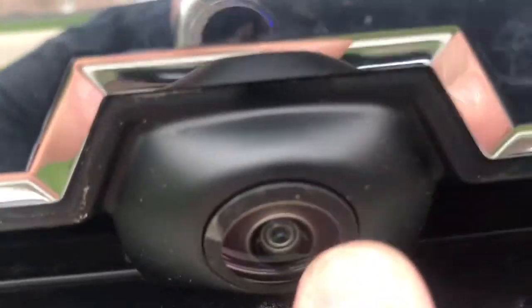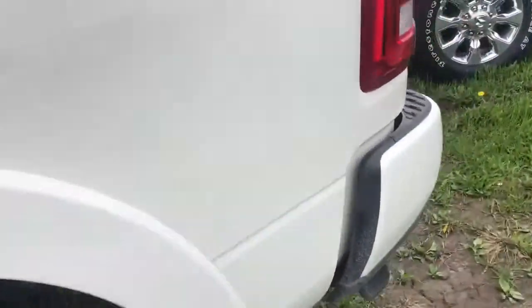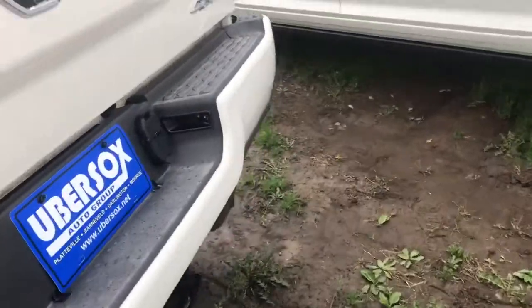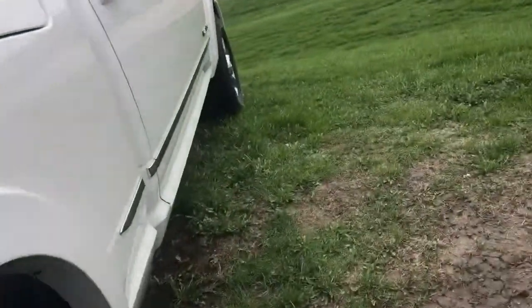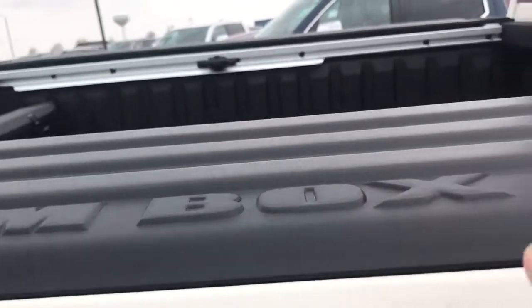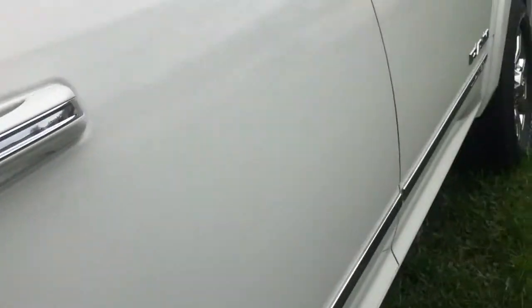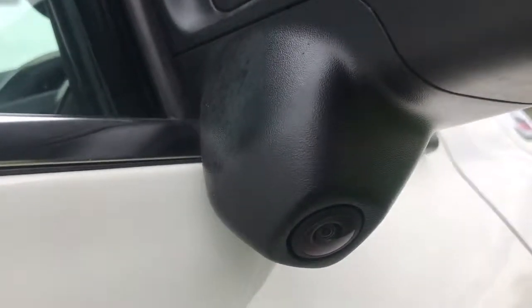I've got a camera here, camera over there — of course that's your backup camera. This one's got the RAM box here, you can see RAM box. There's a camera there too.